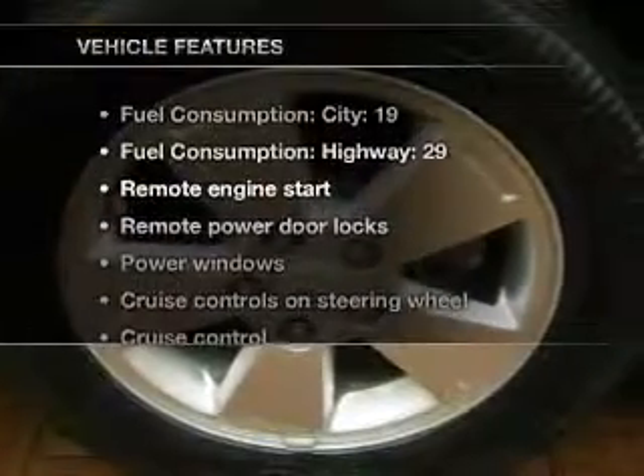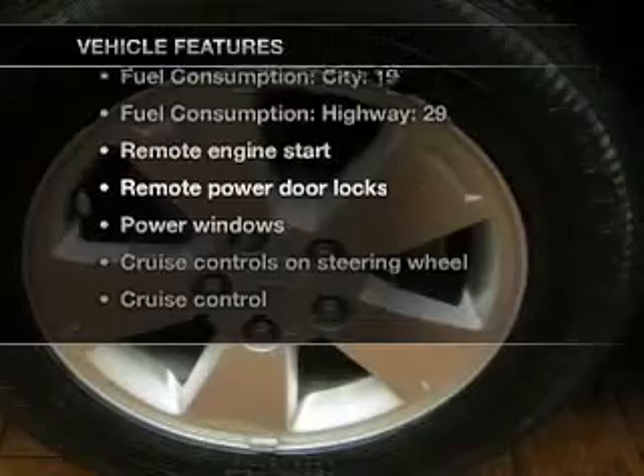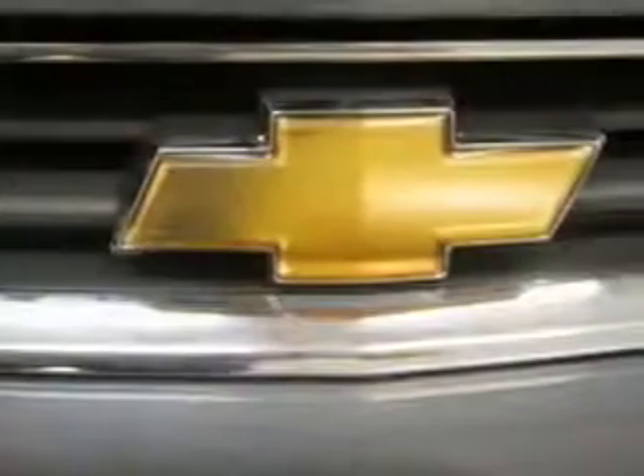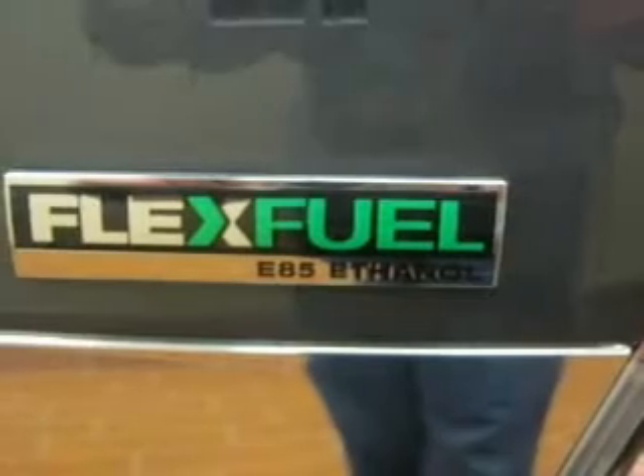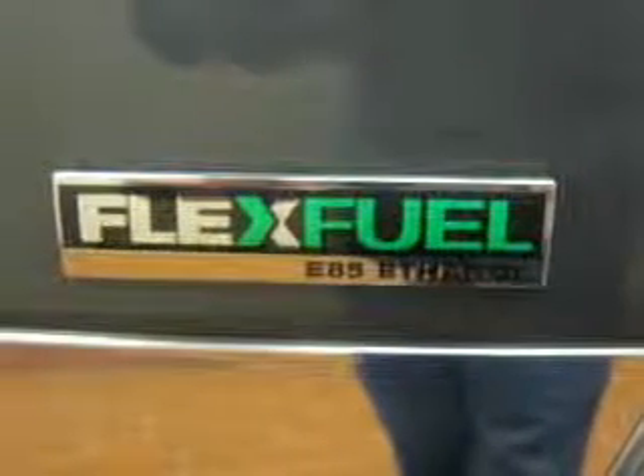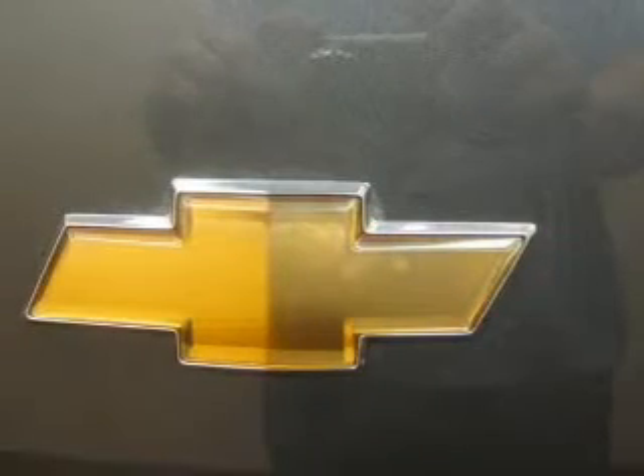And with these notable features, you won't want to miss out on the opportunity to own this amazing ride: air conditioning, power door locks, power windows, power steering, cruise control, power mirrors, an AM-FM stereo with a CD player, and an adjustable tilt steering wheel.